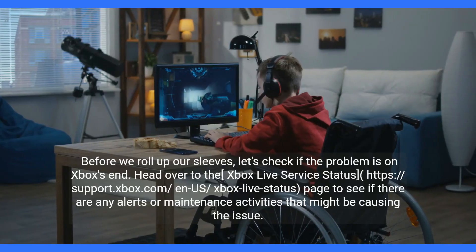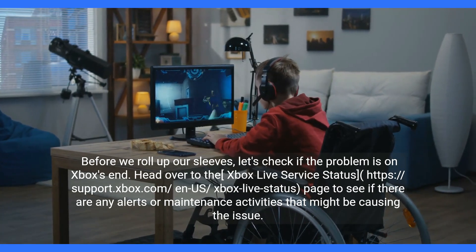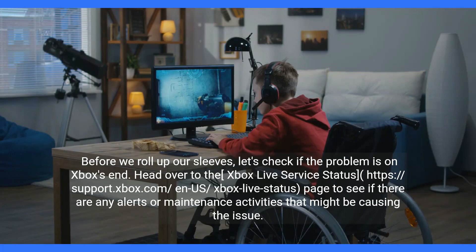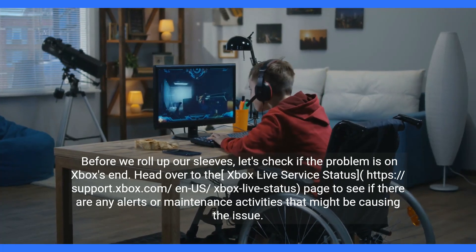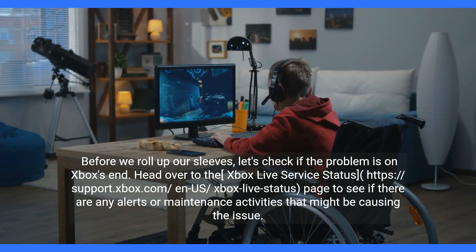Before we roll up our sleeves, let's check if the problem is on Xbox's end. Head over to the Xbox Live service status page at support.xbox.com/en-us/xbox-live/status to see if there are any alerts or maintenance activities that might be causing the issue.